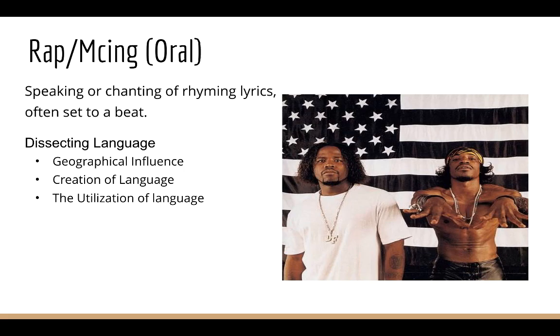My last installation is Rapping and Singing, which is speaking or chanting lyrics on and off beat. I was interested in dissecting language through geographical influence, like East Coast, West Coast, and the South, how rappers utilize current language to convey meaning, and how they create language to convey their situation.